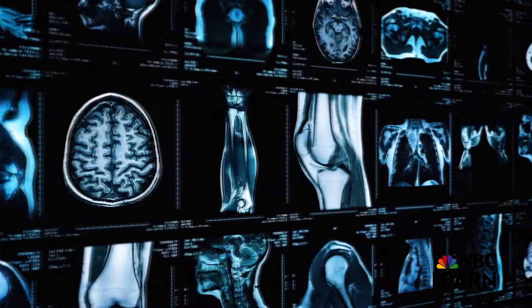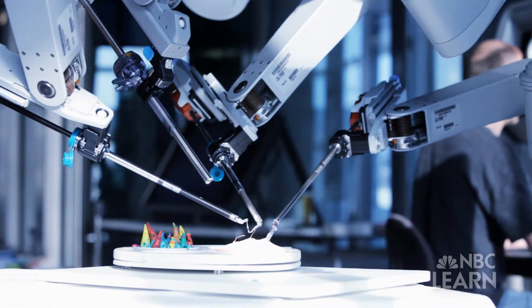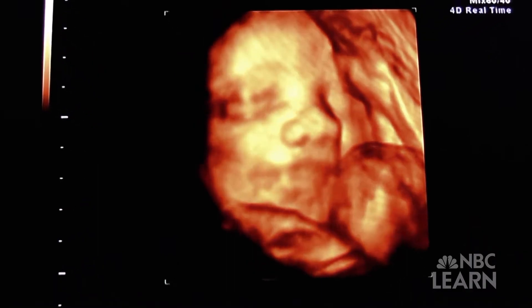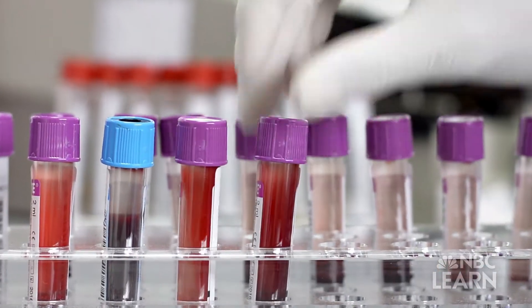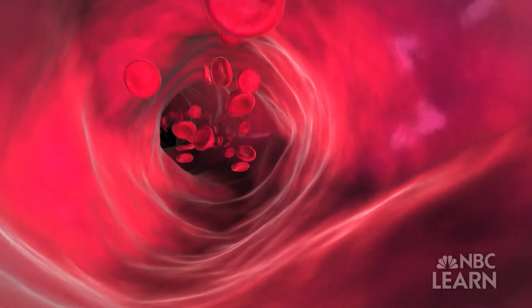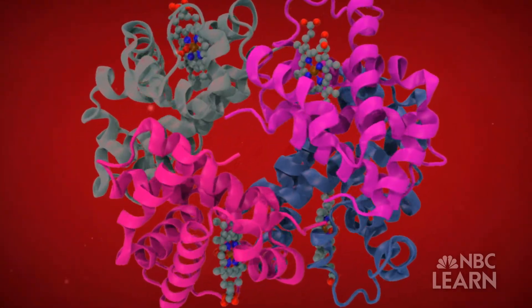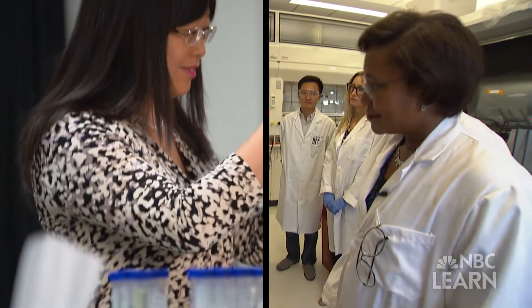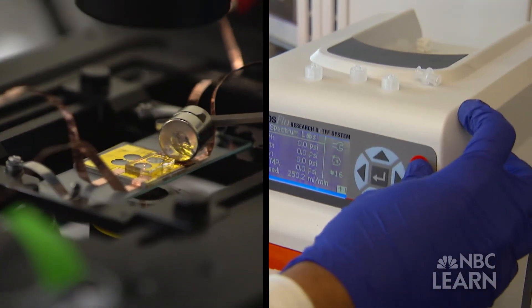Medical technology is big business — from advanced prosthetics to robot-assisted heart surgery to high-definition ultrasound and X-ray imaging. But the biggest advances in this field may soon come at the smallest of scales: the nanoscale, measuring just a billionth of a meter in size. Two researchers are at the forefront, designing nanotechnology that may one day be able to sense, diagnose, and even treat cancer.